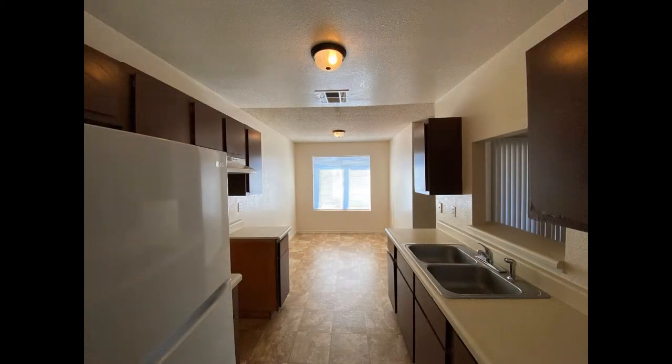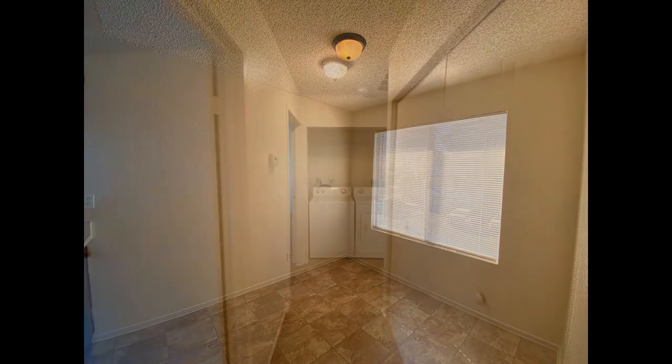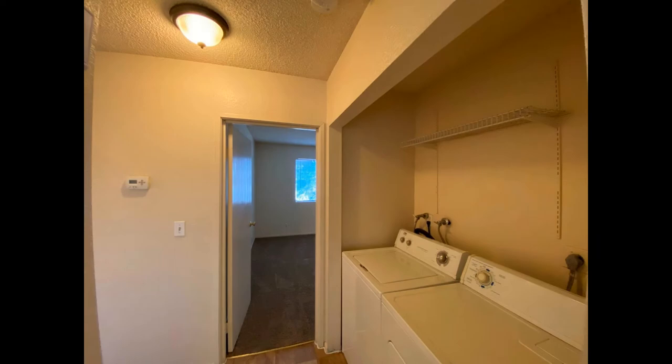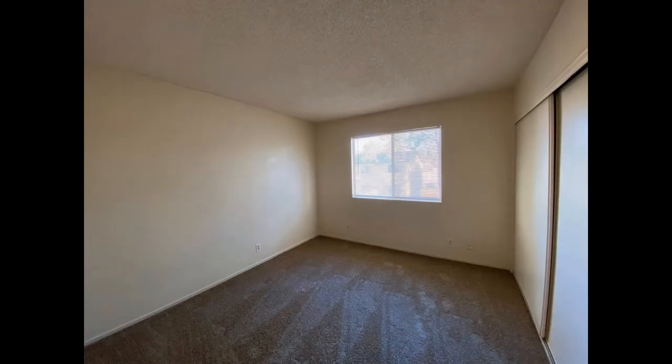The bright dining nook is set against a window that floods the space with natural light. The washer and dryer can be found in the hallway for your convenience. Both bedrooms come with carpeted floors, large windows, and generous closet space.